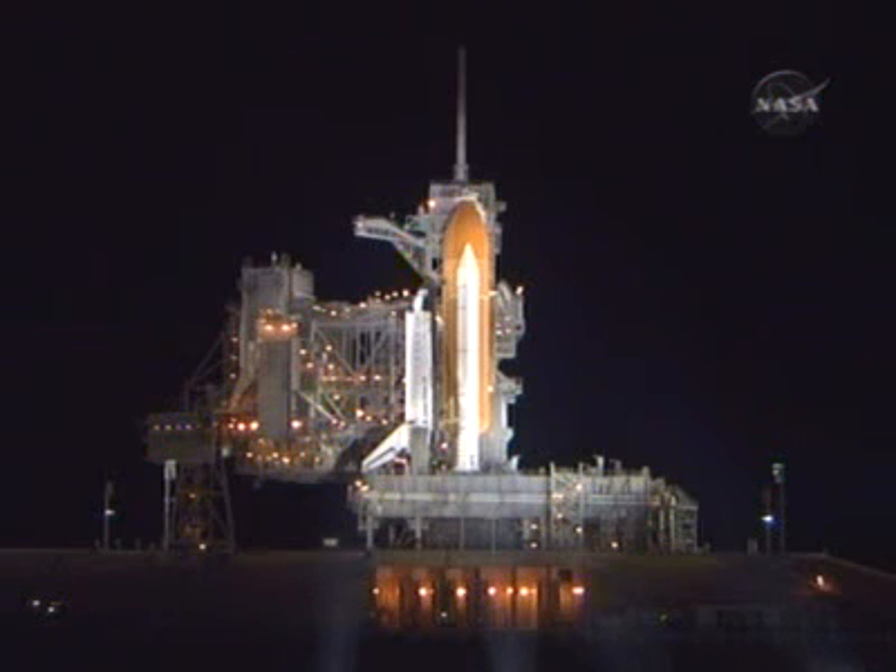Launch countdown began here in Firing Room 4 of the Launch Control Center at 3 a.m. on Saturday morning, March 8th, at the T-43 hour mark, plus the time for the built-in holds. From the start of the countdown until liftoff, the total amount of time, including holds, is 70 hours, 23 minutes.